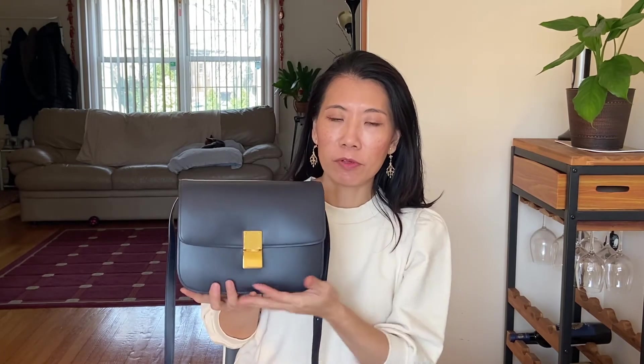Let me start with the measurements: the height is 7.5 inches, the width is 9.25 inches, and the depth is 2.5 inches. Measurement is very important to me — once I hear these numbers I can visualize how big the bag is and whether it's an ideal size for me. Because I'm petite, I don't want anything too big and I don't want anything too small that I won't be able to hold anything.